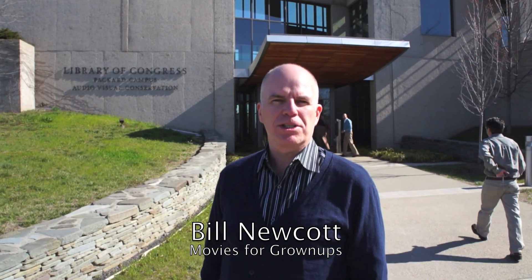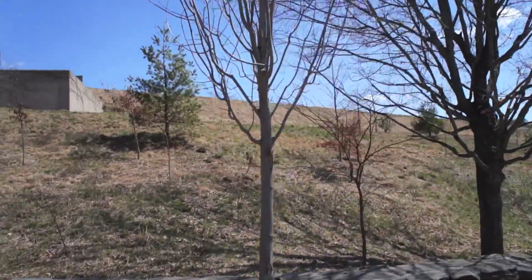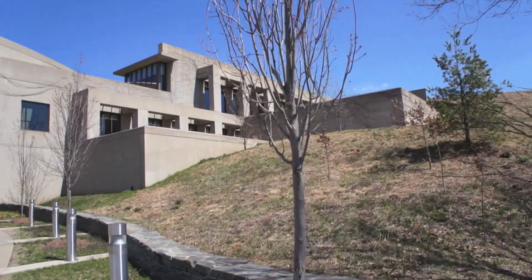We're in Culpeper, Virginia at the Library of Congress Audio and Film Conservation Center. This whole building is underground. It used to be where they were going to send the government and all the aircraft to run the government if the government had to go underground literally at some point. It's been turned over to the Library of Congress — they keep films in here, they keep the old nitrate stock. We're going to see how they preserve films. So let's go see what's up.